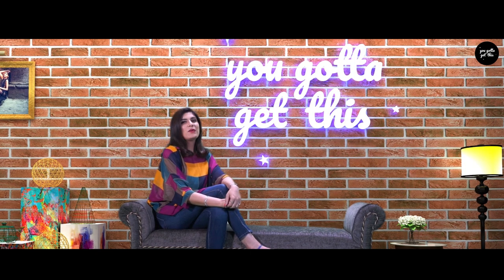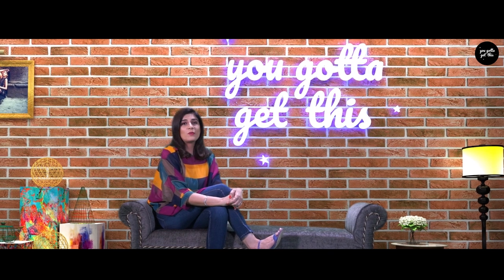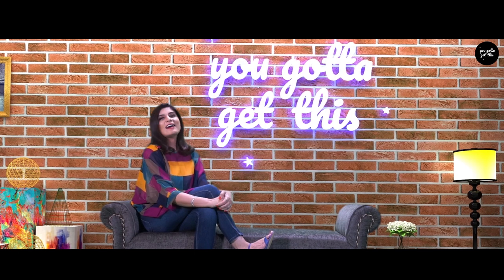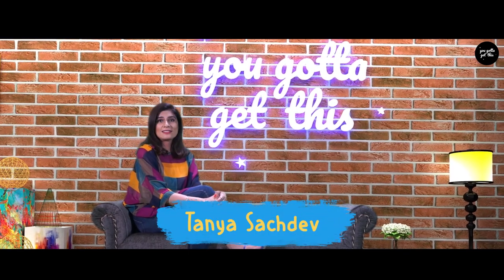Hello everyone! Welcome to a brand new day with a brand new show, because we all love brand new products. I'm your host for the day. I'm Tanya Sajtev. Now let me tell you something about myself — I have a rich experience in marketing and I've been fashion blogging for a decade. Here we get you a brand new show called You Gotta Get This.